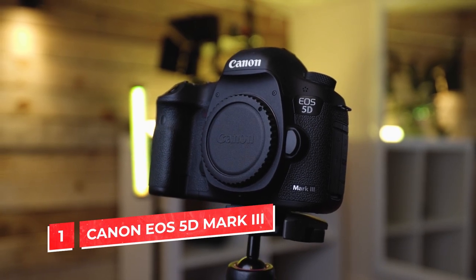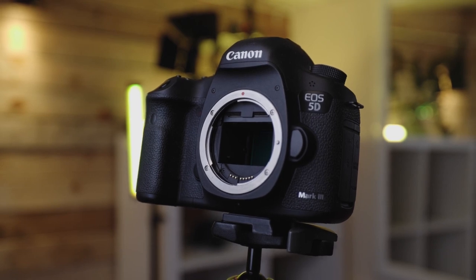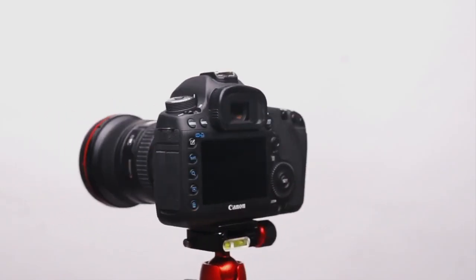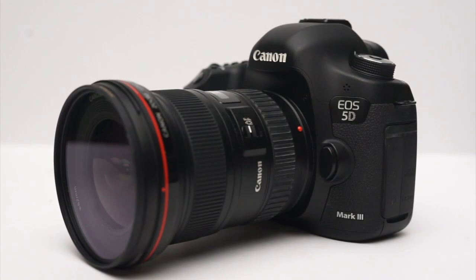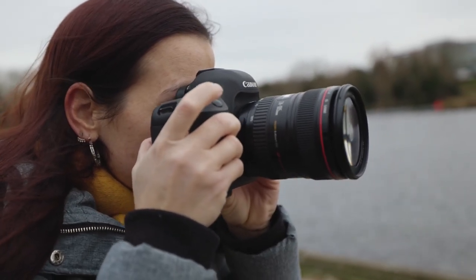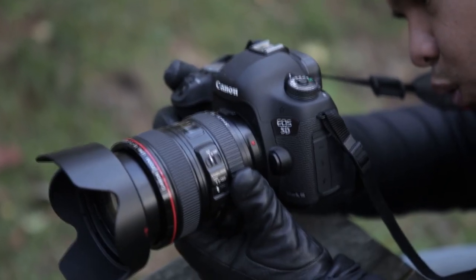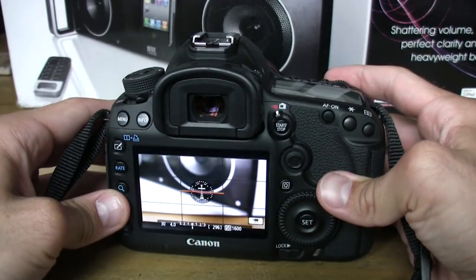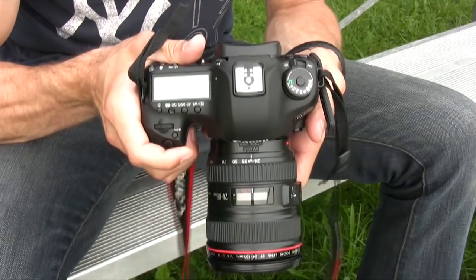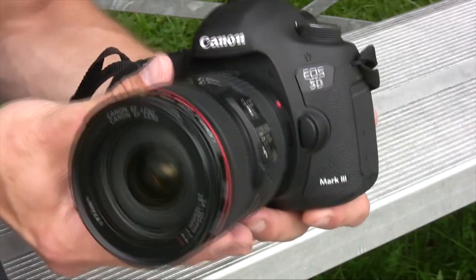Number 1: Canon EOS 5D Mark III. This DSLR is a great choice if you're looking to get into vlogging and don't have an insane budget. With its 24.3-megapixel full-frame sensor, the Canon EOS 5D Mark III can record 1080p video at 60 frames per second, which is perfect for capturing fast-paced action like sports or nature scenes. The camera also has a 61-point autofocus system that's able to track moving subjects accurately and quickly. You'll always be able to capture shots that are crisp and sharp without blurriness. It's also great for intermediate videographers who want high-quality footage without breaking the bank.